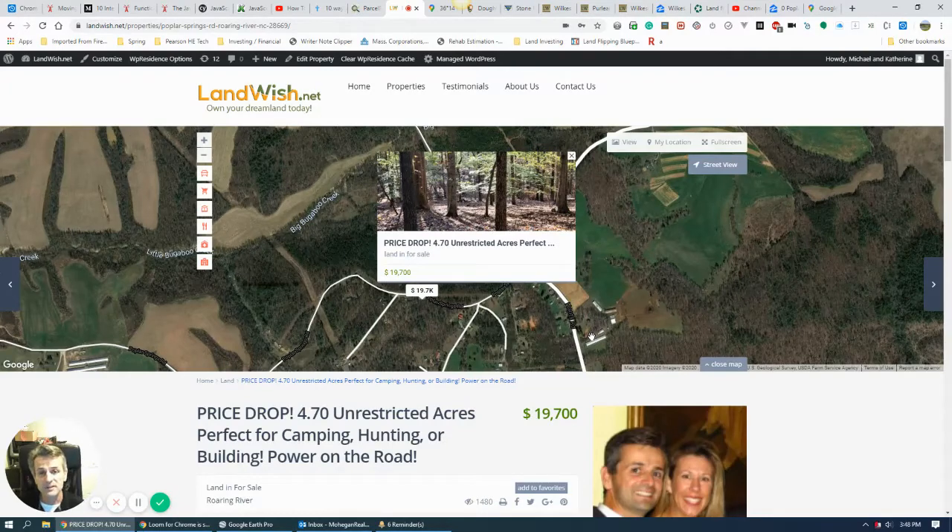Hi, this is Mike from LandWish.net and today I'd like to show you a new property we have in Wilkes County, North Carolina. I think you're really going to like this property if you're looking for an unrestricted large lot where you can put a mobile home or manufactured home. It's in a great area — quiet, rural countryside with plenty of access to small towns.